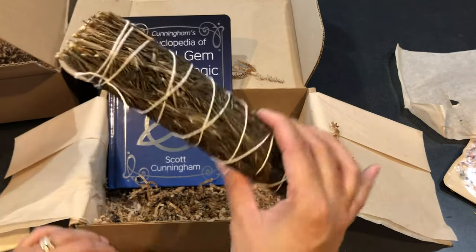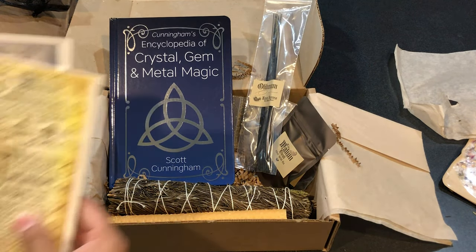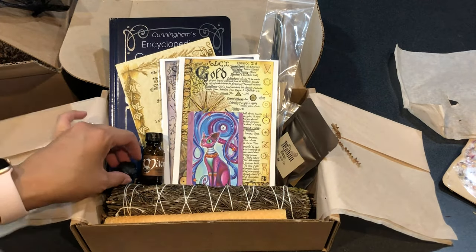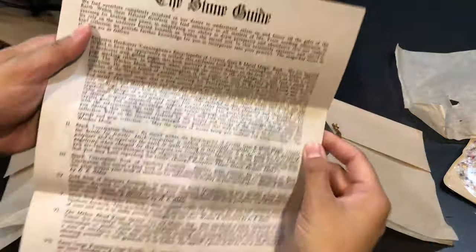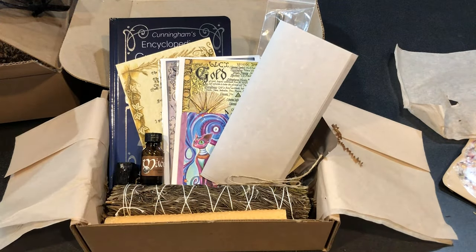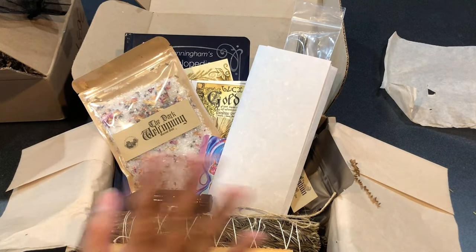What an awesome box! We got the book, the stick, the candle, the herbs, the tea, the frankincense, the beautiful artwork, the oracle card with the cute kitty, the oil, and the tourmaline. This one's called the Stone Guide — it goes over everything in the box and may have an extra piece for your book of shadows. Another fantastic box from the Witch's Moon, and I cannot wait to get another one. I'll do another review — thanks so much, guys, see you in the next one, bye!